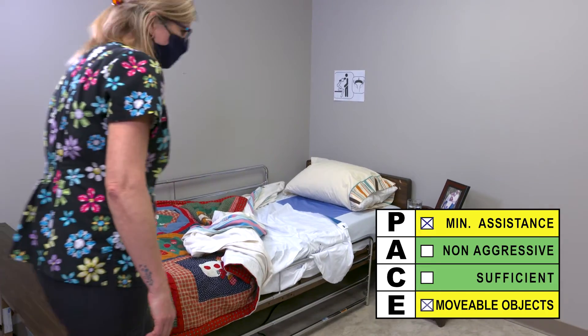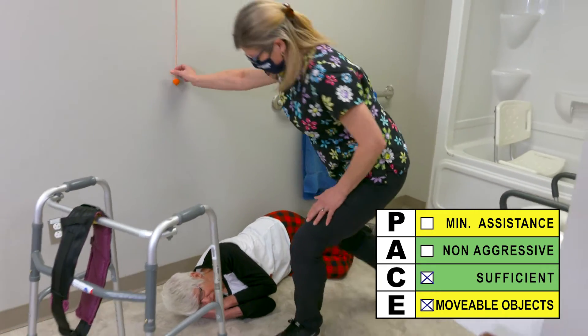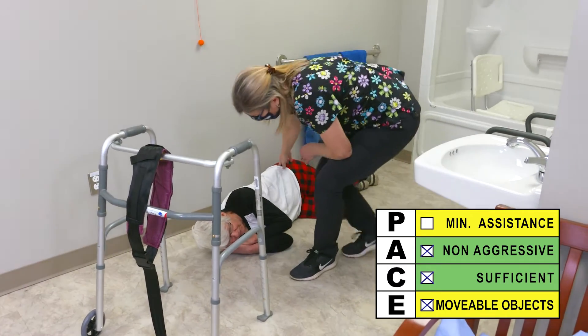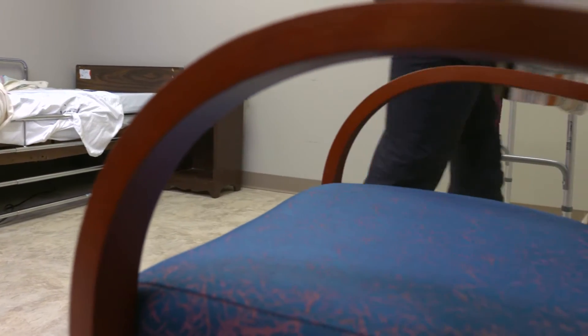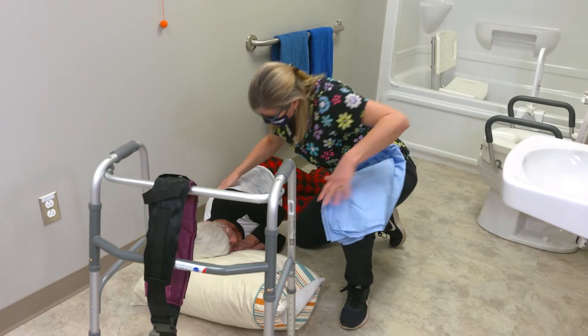As the care provider enters Vanessa's room, she quickly notices Vanessa isn't in bed but is on the floor in front of the toilet. Quickly moving to Vanessa's side, the care provider checks Vanessa's ability to communicate and her level of agitation, making sure there are no unexpected hazards, while also using the call bell to get assistance.